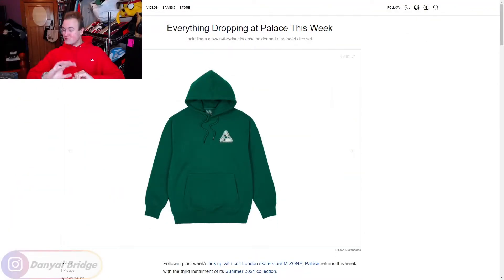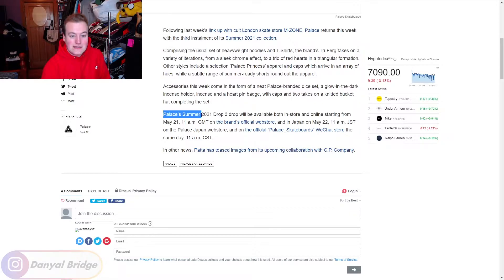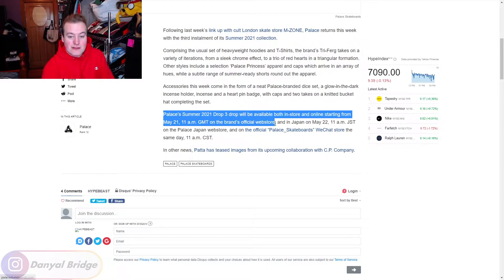We'll cover the release details first using the Hypebeast article, and then cover all the items releasing this week. Straight away we can already see in the article that it is going to be a Triferg week — we are getting a Triferg hoodie. The link to this article is in the description. Palace's Summer 2021 Drop 3 will be available both in-store and online starting from May 21st — this Friday — at 11am GMT time on the brand's official web store.